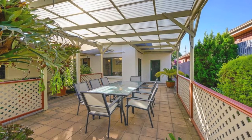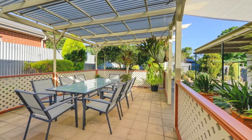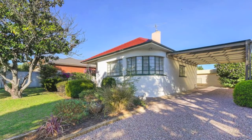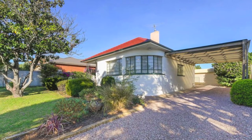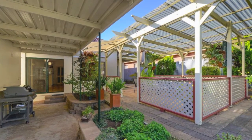A second paved all weather pergola sits nearby in the tidy and spacious backyard. A long driveway houses a covered carport providing parking for at least two vehicles or a boat and caravan, and then flows onto a garage workshop with auto door as well as a personal access door.